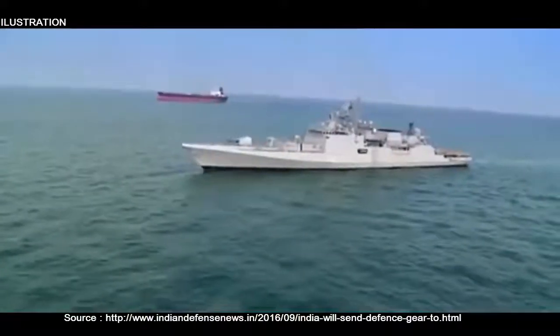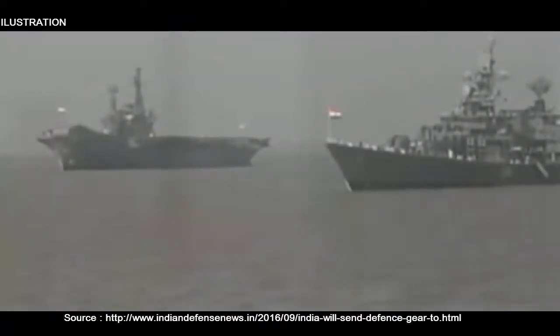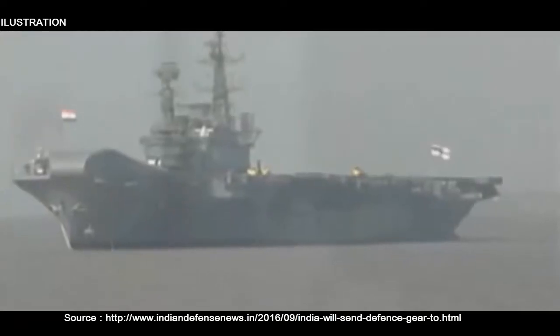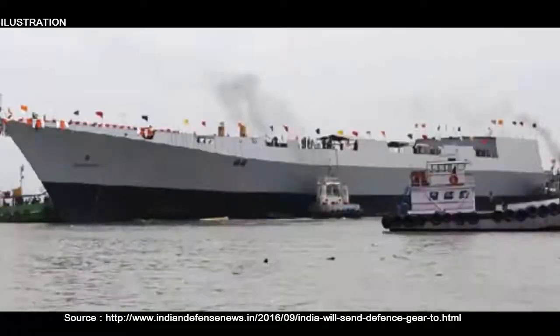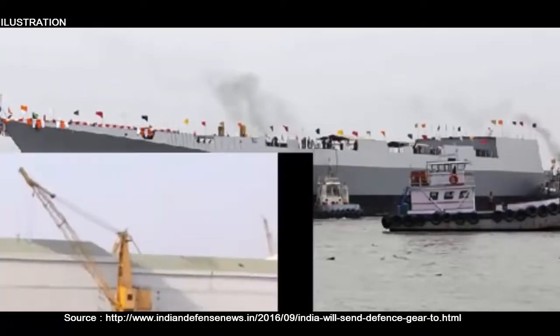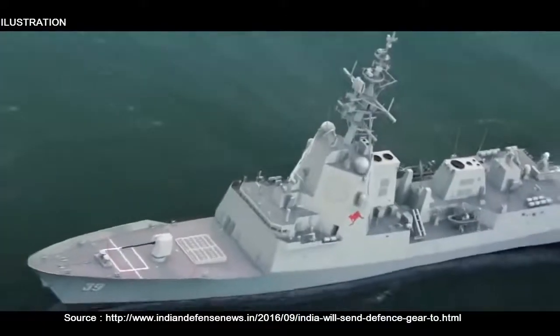The Indian Navy's 2nd Visakhapatnam-class Project 15B destroyer, the Mormugao, is scheduled to be launched for sea trials this coming Saturday, 17th September. The Mormugao is being built by Mazagon Dock Shipbuilders Limited, which was also contracted to build the Indian Navy's forthcoming Kalvari-class, i.e., Scorpène-class submarines, ordered from France's DCNS.